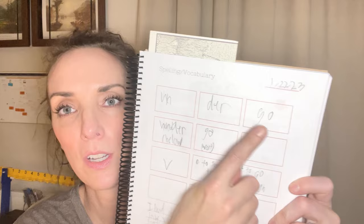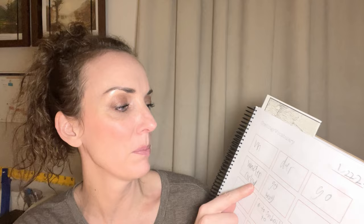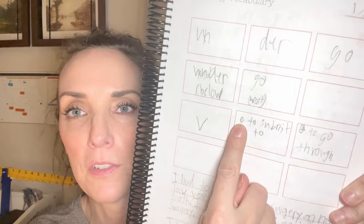For example, the word is 'undergo' — un, der, go — so he did it by syllable, then broke it up into the meaning parts: 'under' means below, 'go' means went. We have an etymology dictionary he can use, and I have an etymology app on my phone. There's also etymonline.org which we like. He wrote up that it's a verb meaning 'to submit to' or 'to go through,' put two definitions, then wrote parallel sentences from the book and wrote his own pair of parallel sentences. That's his vocabulary word study process right now.